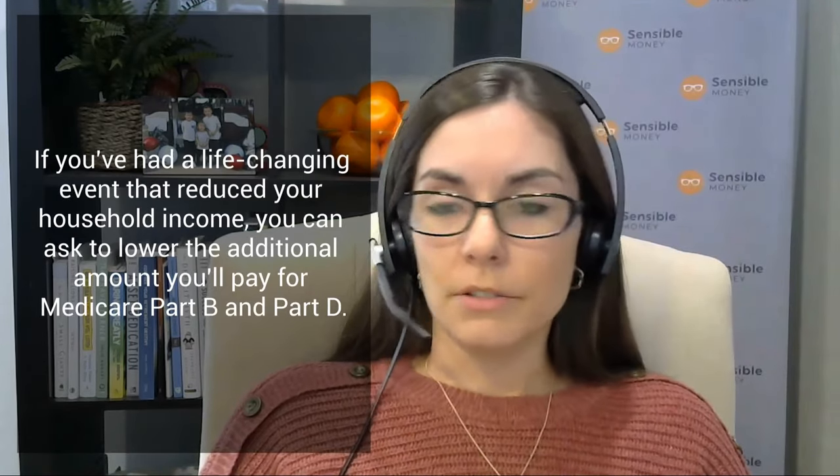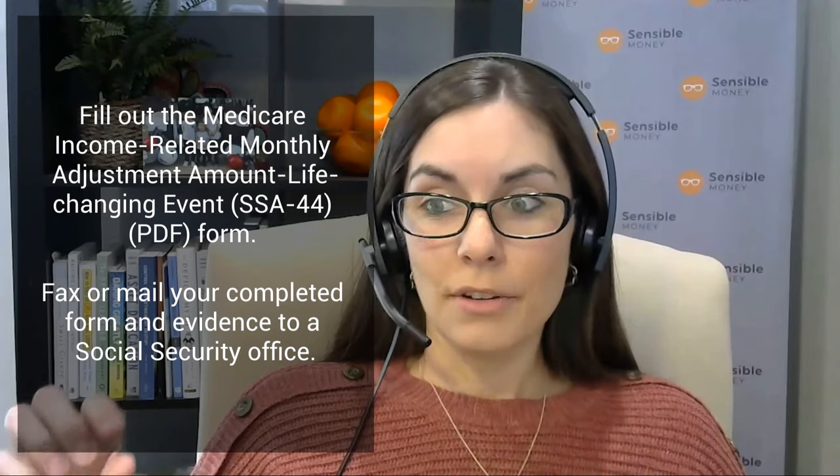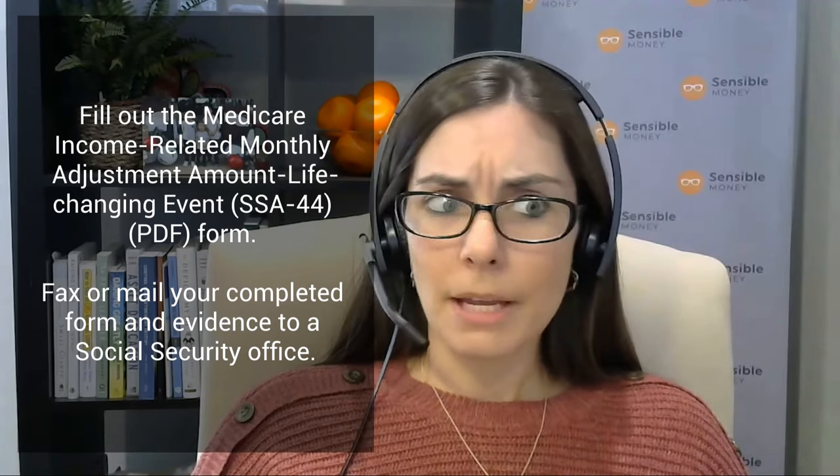The letter also includes instructions on what to do if your situation has changed and you don't think it's appropriate for you to pay those higher premiums. There is an appeals process — a fairly straightforward one. There is a form available online; the technical name is SSA-44. It's about eight pages long with some instructions, and there are eight categories that allow you to appeal that higher Medicare premium based on eight different life-changing events.